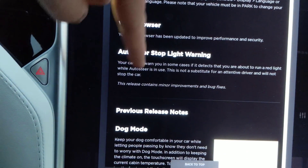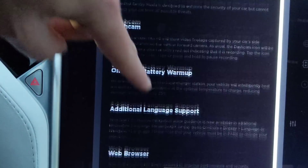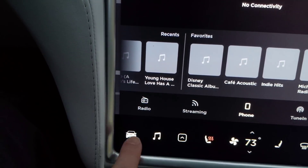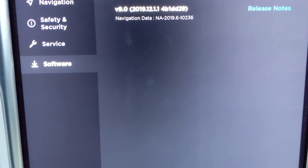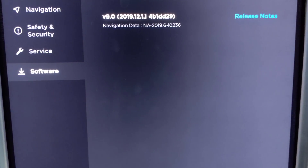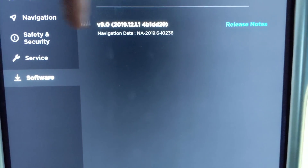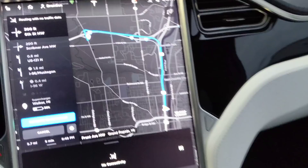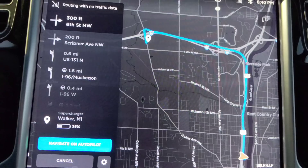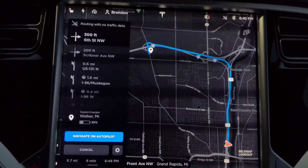Auto steer stoplight warning — previous stuff. Dog mode. I should try the browser, and I think I'm going to go to a supercharger and see how that works. Here is the software tab right here — you hit that and it shows you the version that you have and also links to the release notes. Doesn't show there's anything pending because I don't have anything pending right now. Let's go to a nearby supercharger and see what the charging and battery prep does.